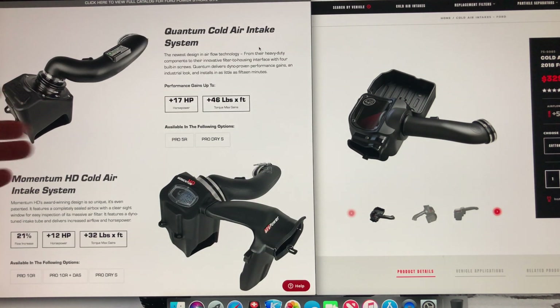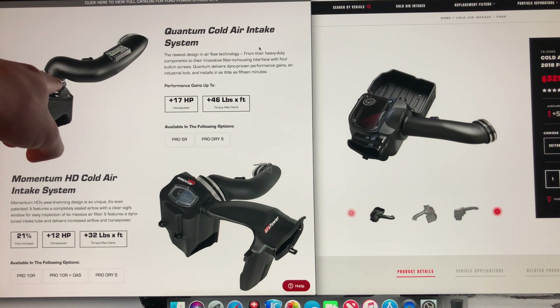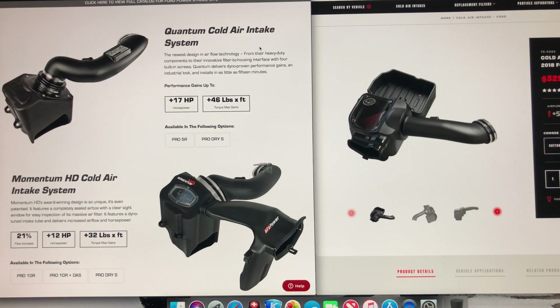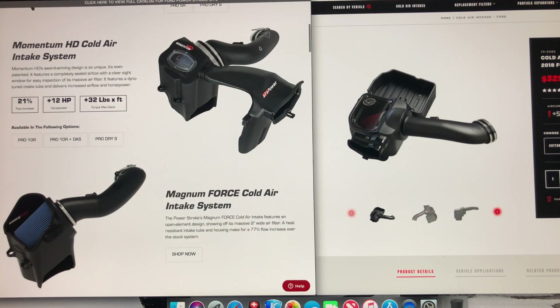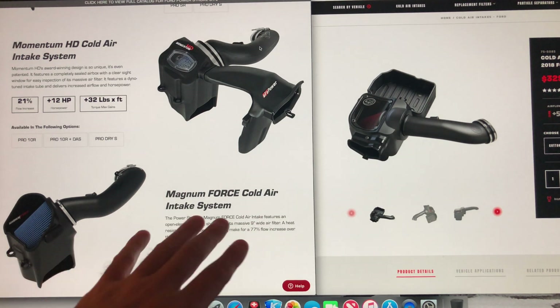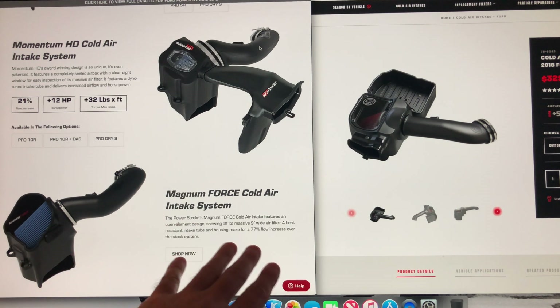They also have the AFE Quantum cold air intake kit. The air filter is bolted to the box, but you can get to it - you can just remove this piece or push it out of the way and pull the air filter out.